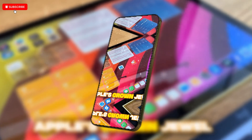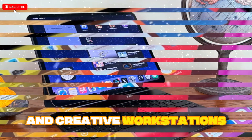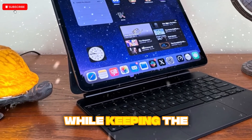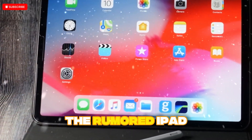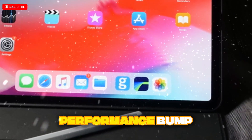The iPad Pro has always been Apple's crown jewel in the tablet space — an ambitious device that has blurred the lines between laptops, tablets, and creative workstations. Each generation has carried with it a promise: to push mobile computing further while keeping the iconic Apple polish intact. And now, with the rumored iPad Pro M5 in 2025, we could be standing on the edge of something bigger than just another performance bump.